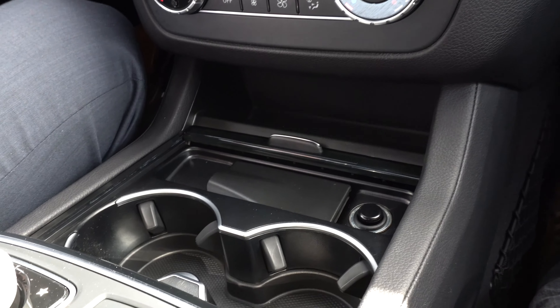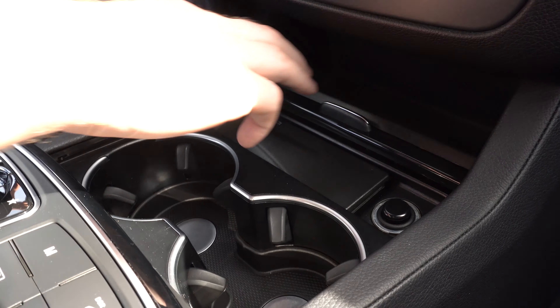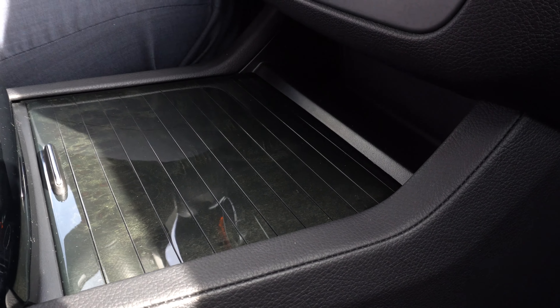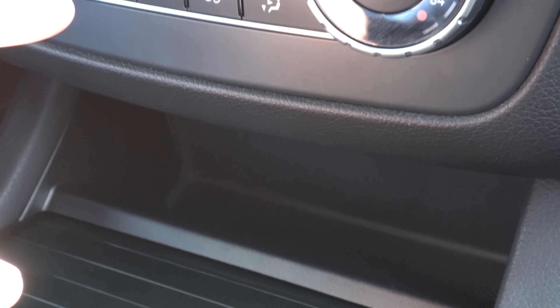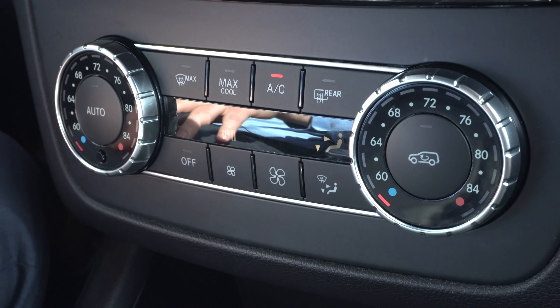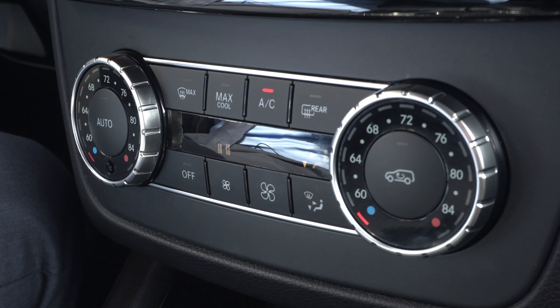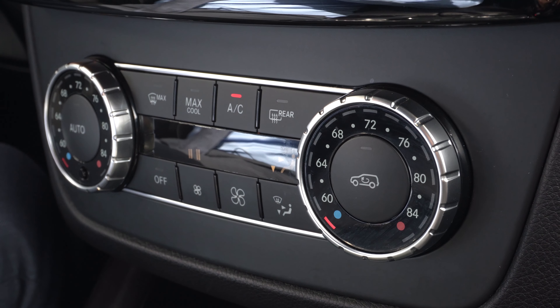Moving forward, as you can see we have our two cup holders here — you can pull this across to hide those away. You also have a little storage space in front of that. Moving up we have our climate control settings. There are two climate control zones for this vehicle: one for the driver and one for the front passenger.